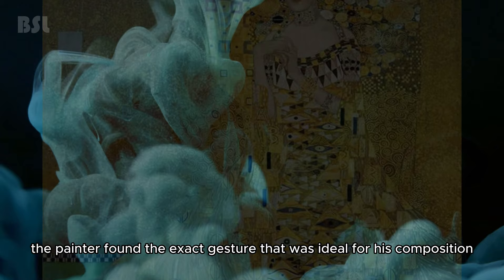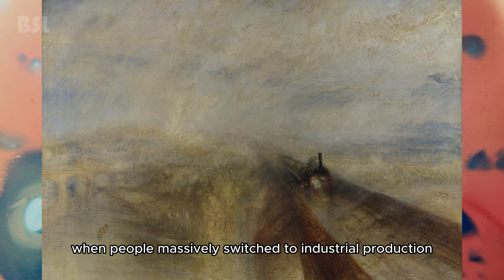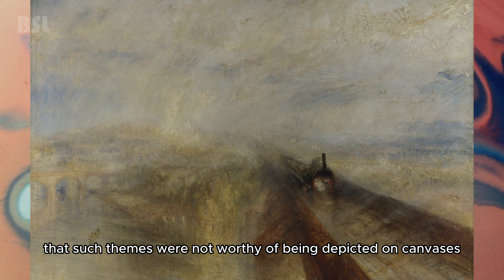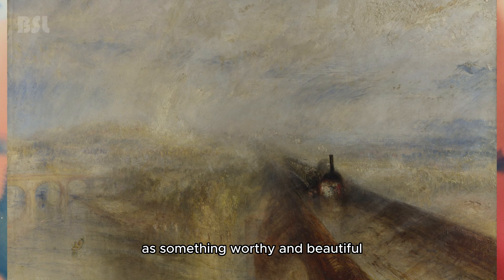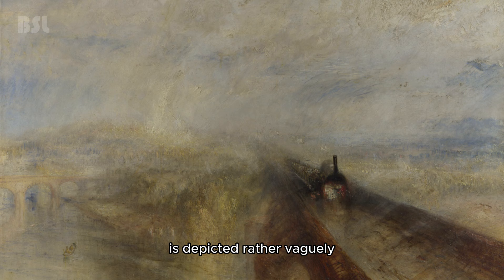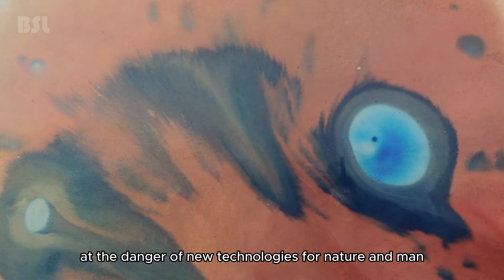William Turner — Rain, Steam, and Speed. The painting was created during the Industrial Revolution, when people massively switched to industrial production. However, artists of that time believed that such themes were not worthy of being depicted on canvases. The fact that Turner painted such a picture proves he was ahead of his time, portraying industrial progress as something worthy and beautiful. Despite the fact that almost everything on the canvas is depicted rather vaguely, denoting the power of speed, one can see a rushing hare trying to escape from the train — the artist's hint at the danger of new technologies for nature and man.